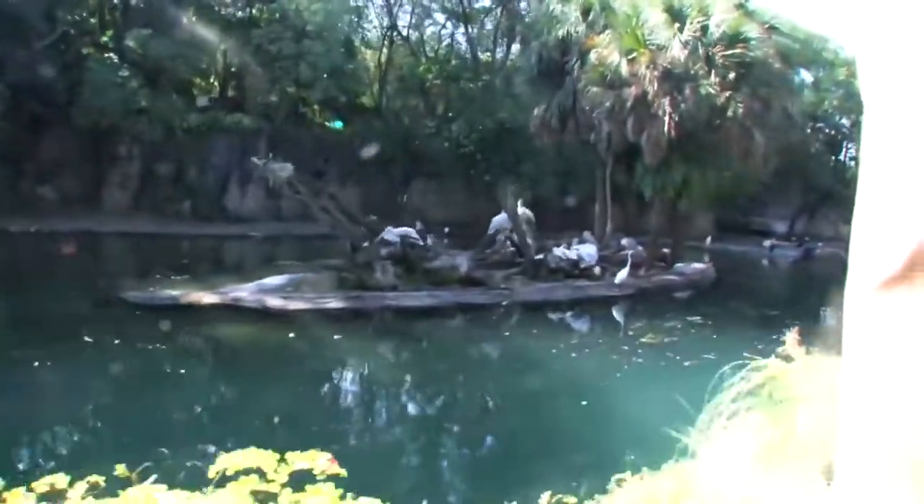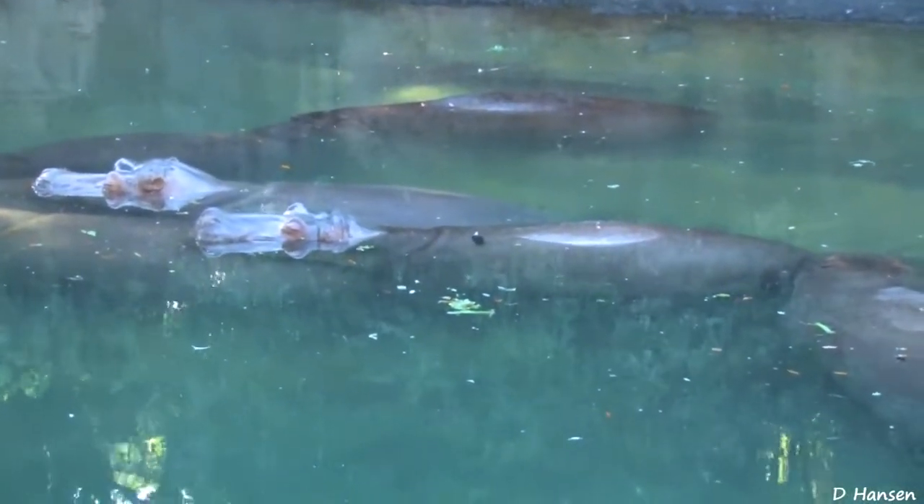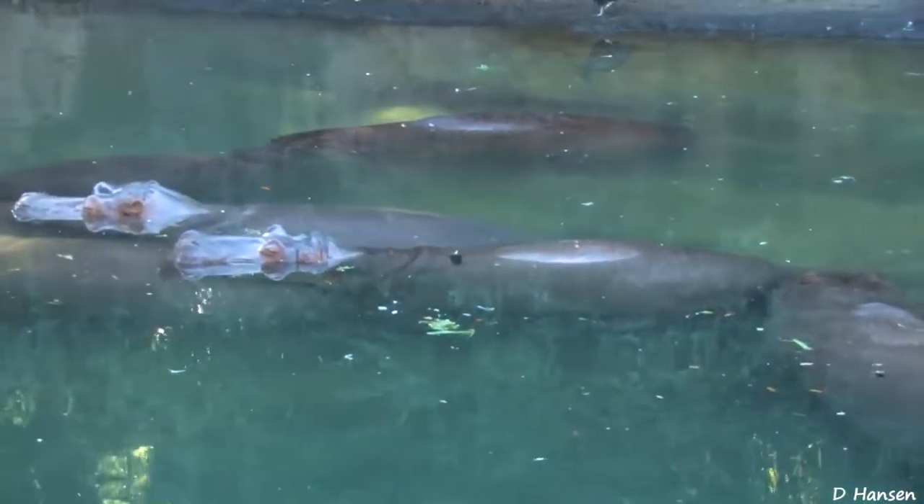Now we are going to get a much better view of this hippo here on the left — there are no logs blocking it. And you can see, once again, that looks like just a giant rock under the water there, but that is a hippo.